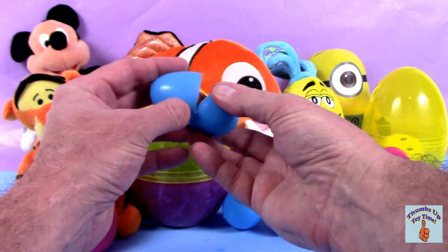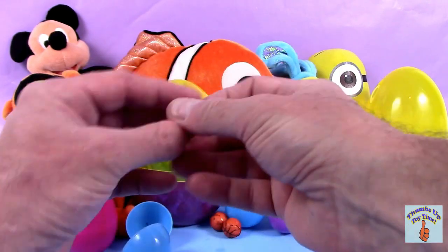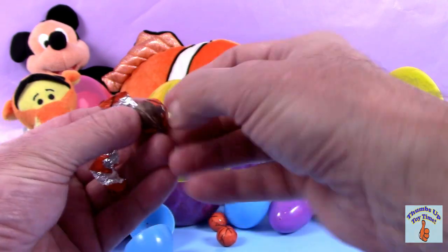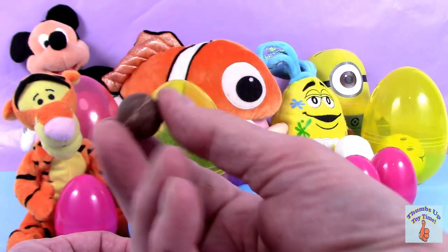So we got a blue one. Oh, basketballs! Are you a basketball fan? No? Well, maybe you're a chocolate fan, because that's what we have here — some yummy chocolate.